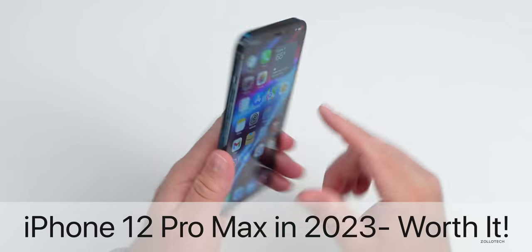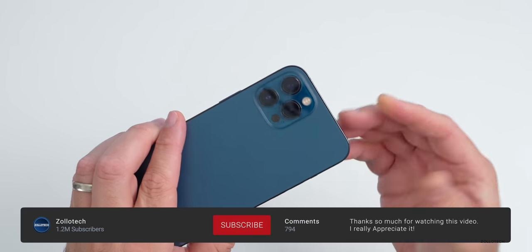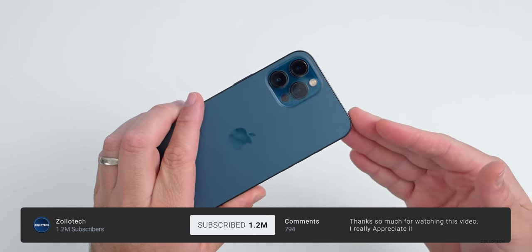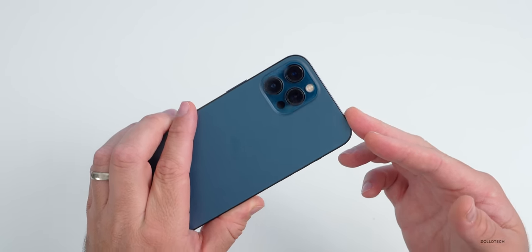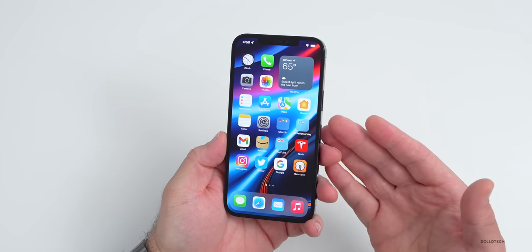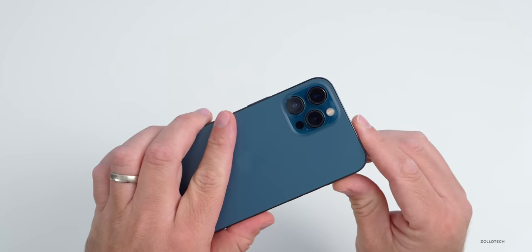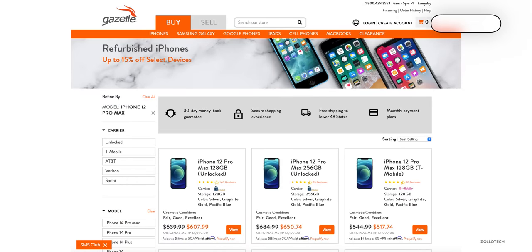Hi everyone, Aaron here for Zollotech. The iPhone 12 Pro Max has been out for about two and a half years. I wanted to help you decide if you should still pick one up, or maybe upgrade to the 13 Pro Max or 14 Pro Max. It's currently available at around $820 new, about $600–$700 renewed, and around $500 used for the 128GB variant — I think that's a phenomenal deal.